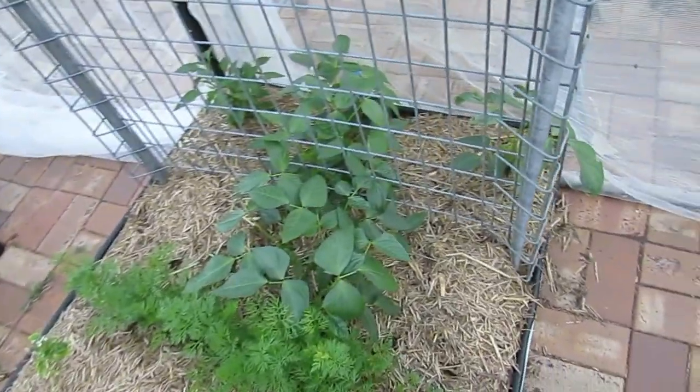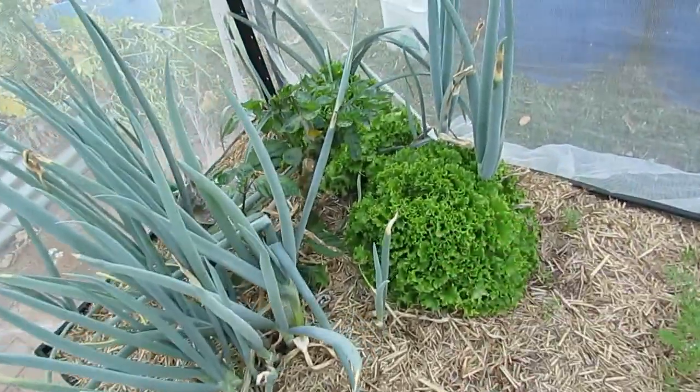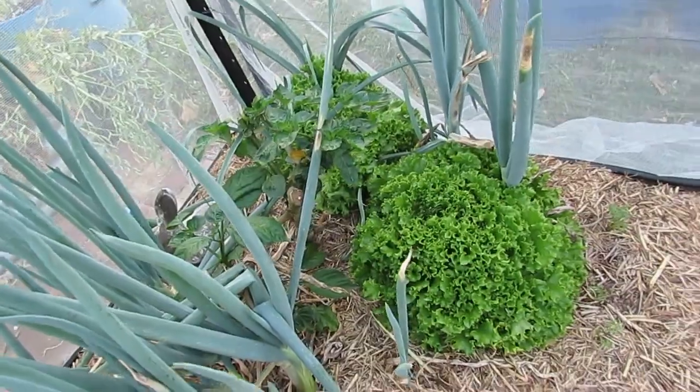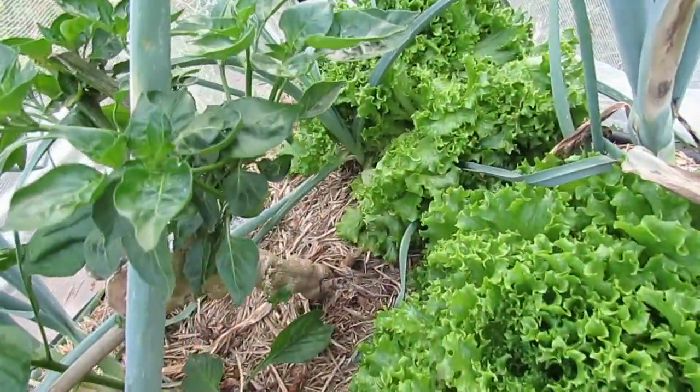Over here the snake beans - the little volunteer ones - are going fine. The carrots - these are the mixed heirloom - they're doing all right. Lettuce is being harvested pretty much continually; we're going from one plot to another, back to these guys, started to pick from them the other day.